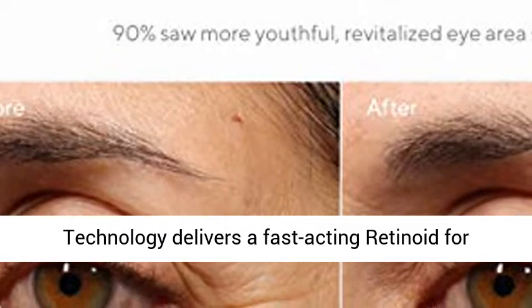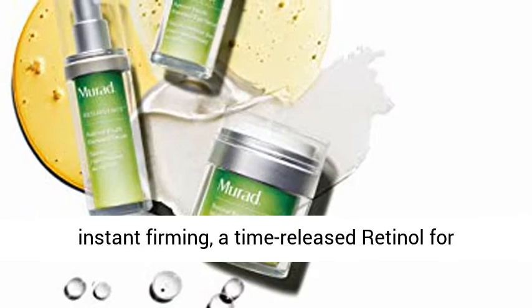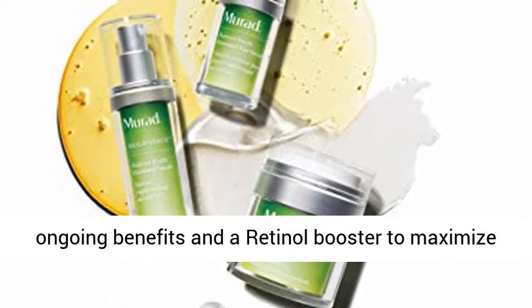Retinol Tri-Active Technology delivers a fast-acting retinoid for instant firming, a time-released retinol for ongoing benefits, and a retinol booster to maximize results.